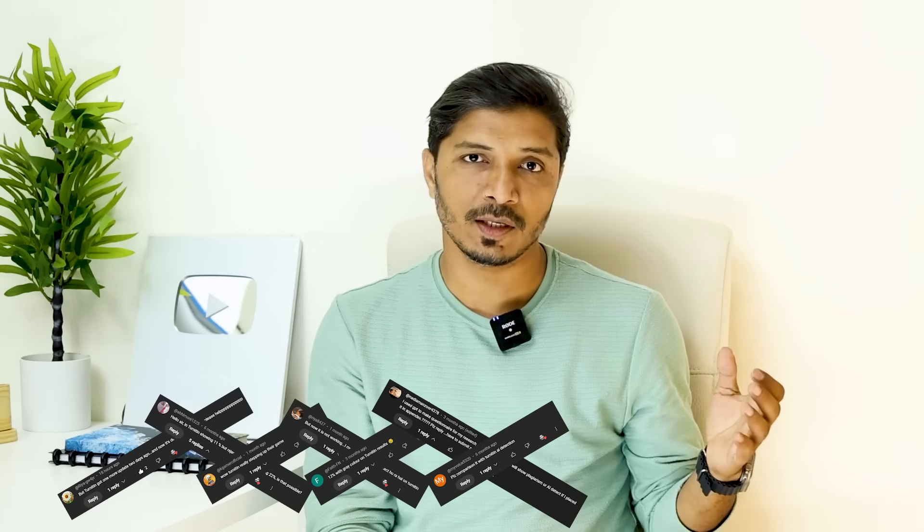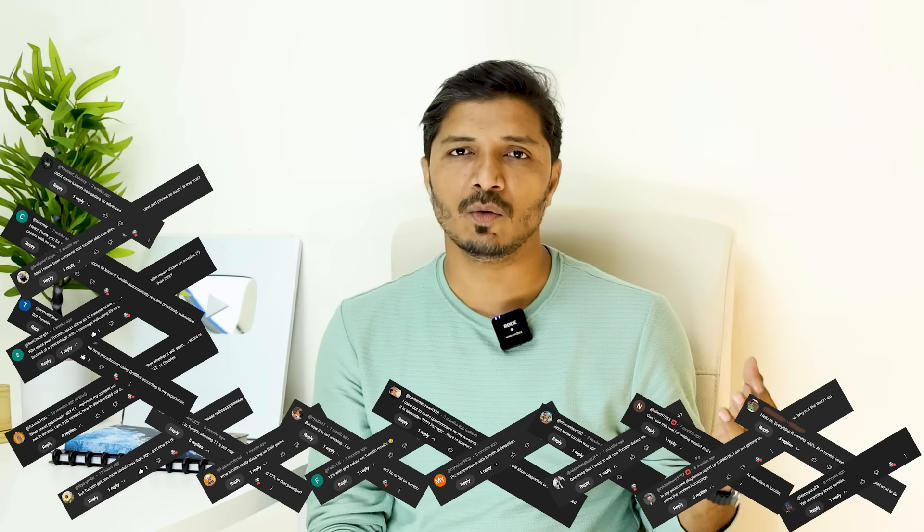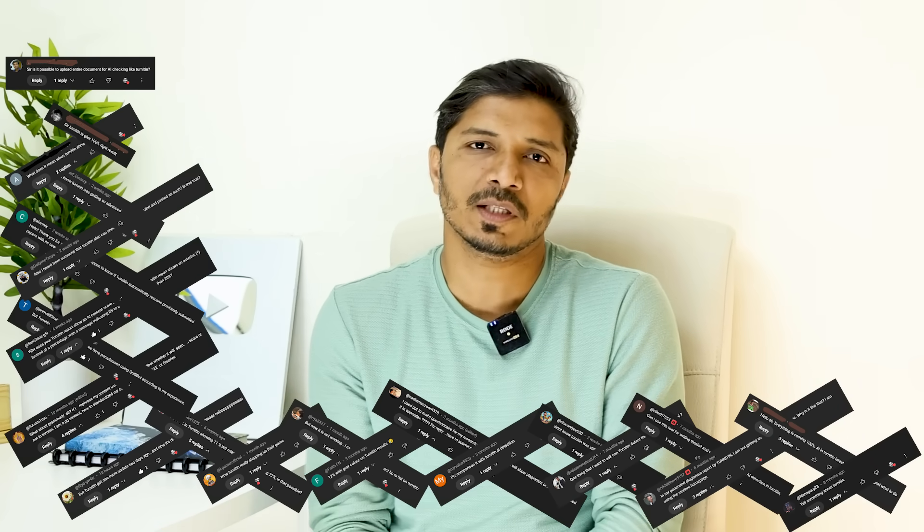Today, Turnitin has launched one new update and I started receiving comments, emails and WhatsApp messages asking about whether Turnitin can now detect everything, even if you have humanized the text, even if you have rewritten the text, and what capabilities are improved as per this update.